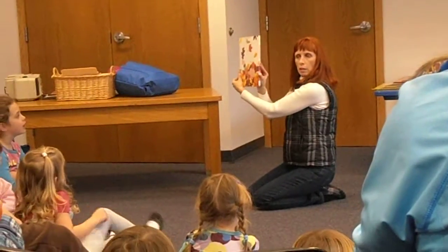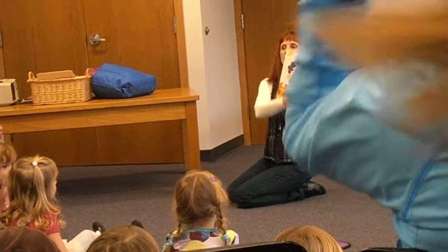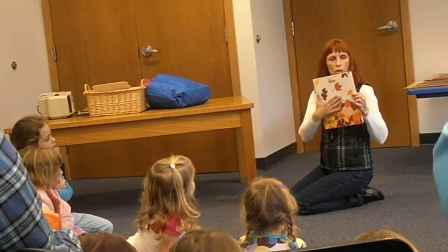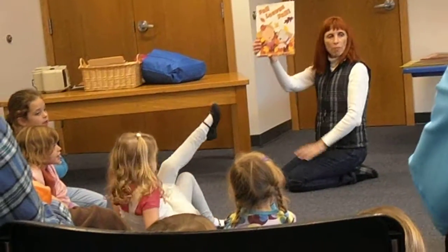Do you see the title on the back of the book? Do you see some words back there? How many words do you see back here? There's numbers at the top. Do you see some words? Letters? Our title is on the front.